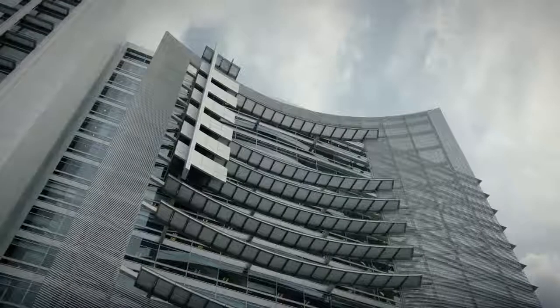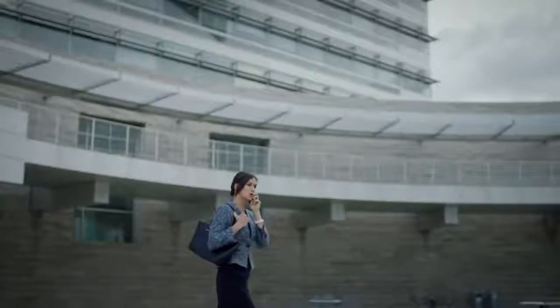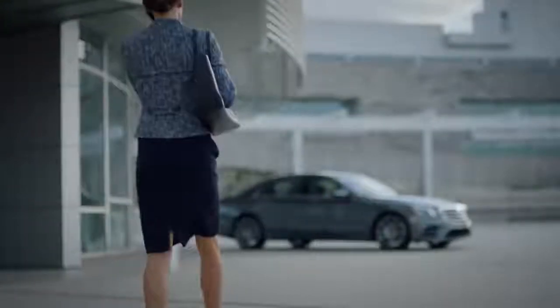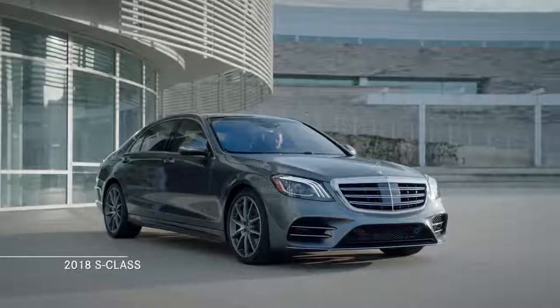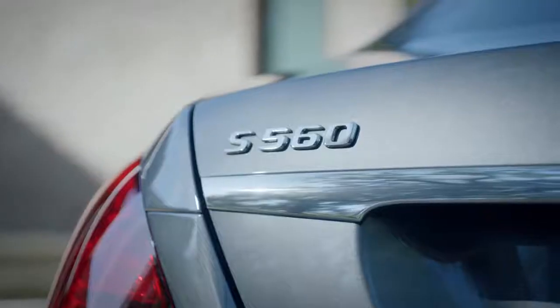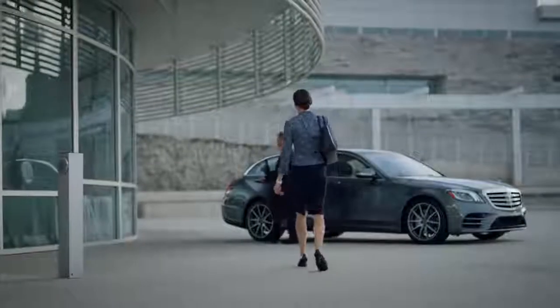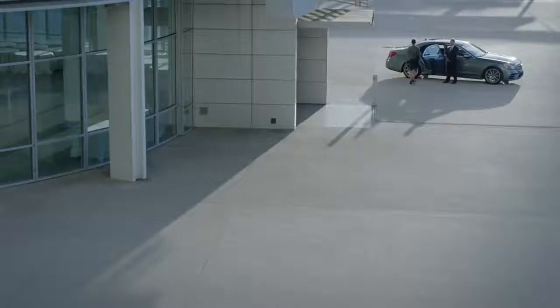These days it feels like the world is moving faster than ever. Technology and innovation reshape our lives on an almost daily basis, and there's one car that has not only kept up with this pace but has managed to stay out front, always leading the charge. This is the 2018 S-Class, the embodiment of Mercedes-Benz's unyielding commitment to delivering the most intelligent, most advanced, and most exhilarating automotive experience on the road today.